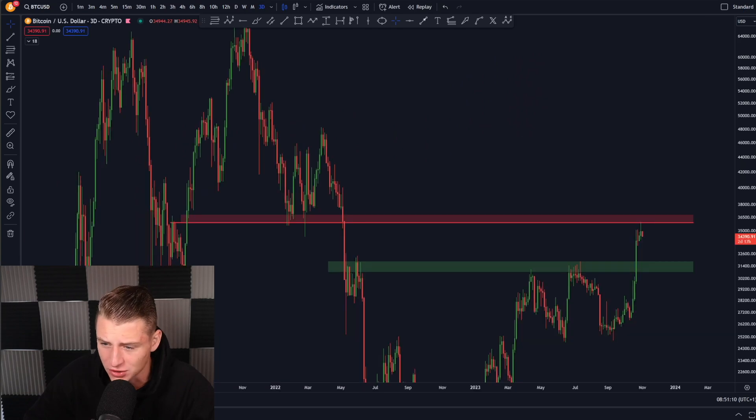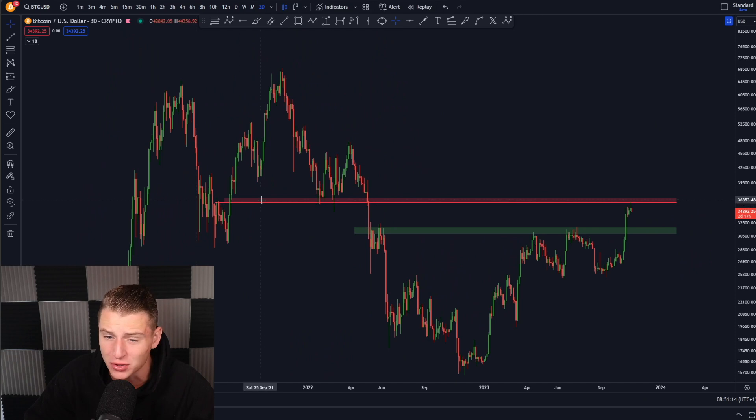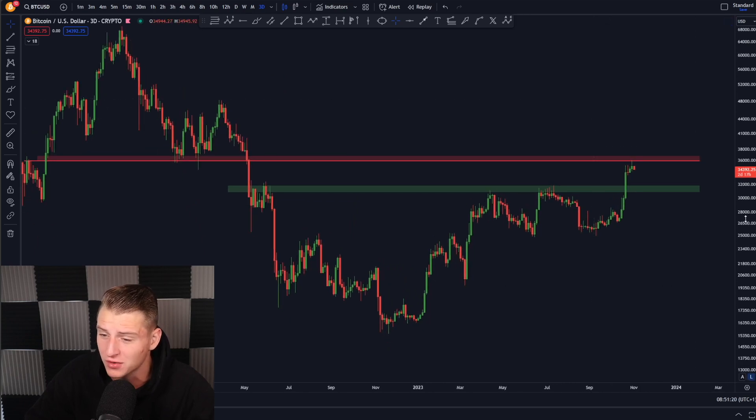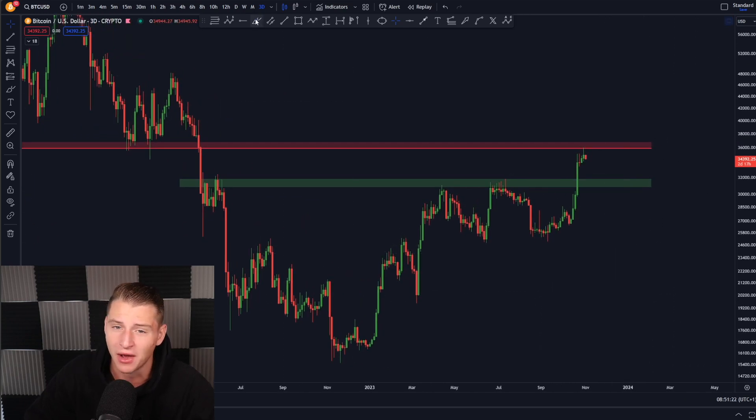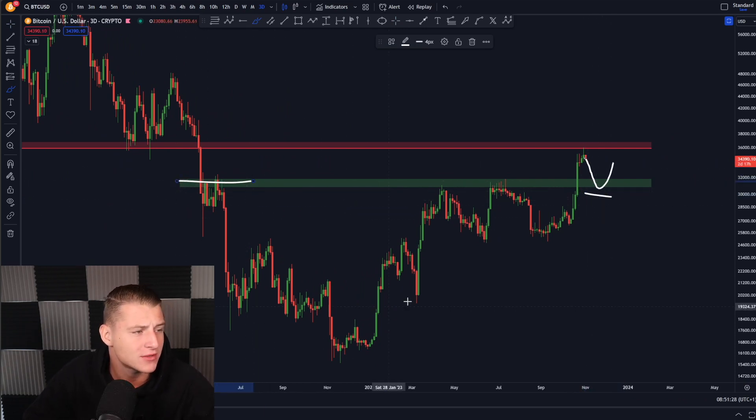Looking further at Bitcoin, we got rejected by the most important resistance line sitting around 36,000 US dollars, which I've talked about many times before. Honestly, if Bitcoin really moves down and gets rejected massively, coming down to 31,000 dollars, that will be a massive opportunity since that was previously massive resistance on the price section of Bitcoin.